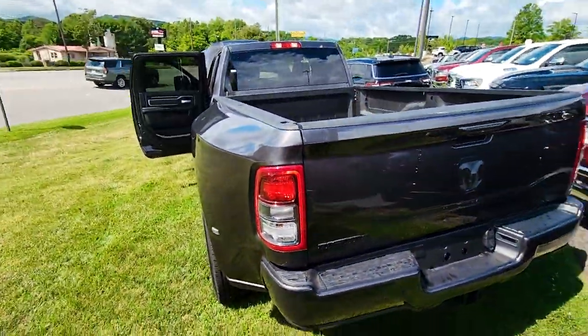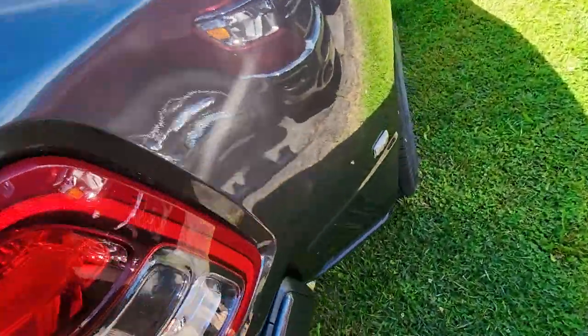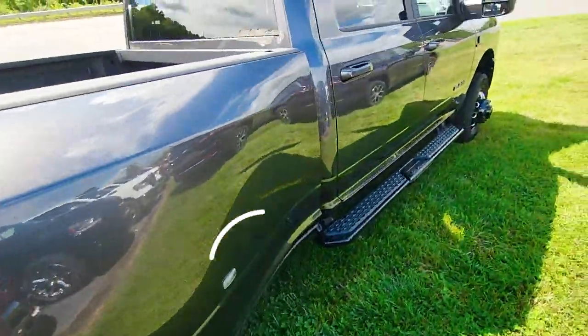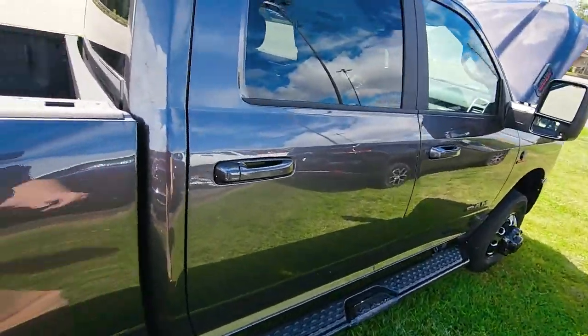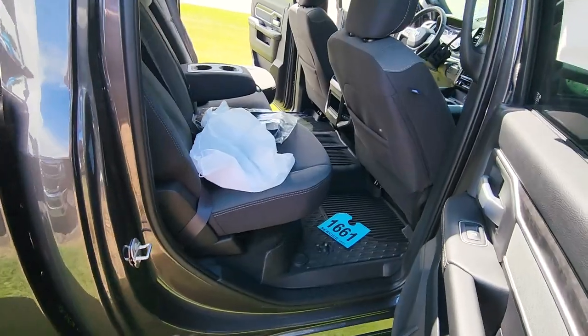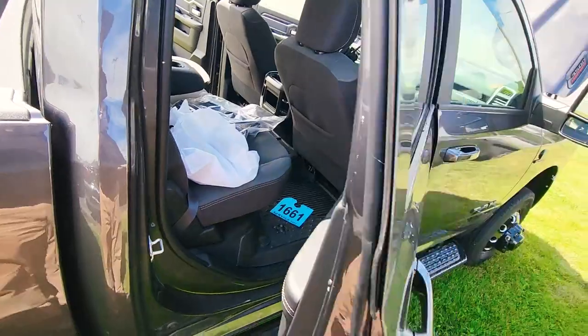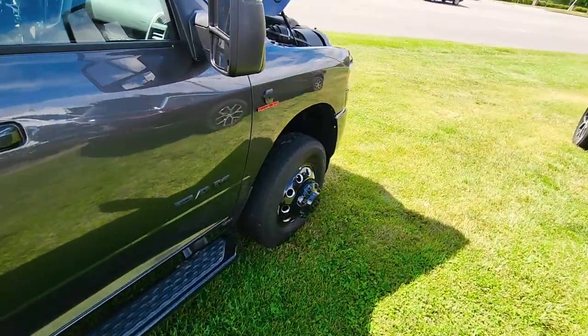There's your Bighorn package. Toe hitch there, 4-pin and 7-pin wiring harness. Clearance lights on the side come around. The gray finish really is a nice color on this truck, along with the running boards. Drop license plate bracket in the back here in case you need that for your state, or if you want to advertise your Ram truck. This one's available.